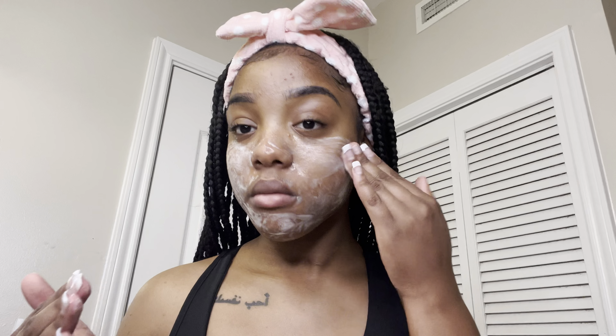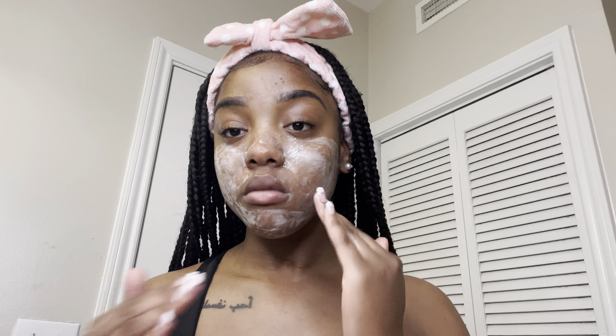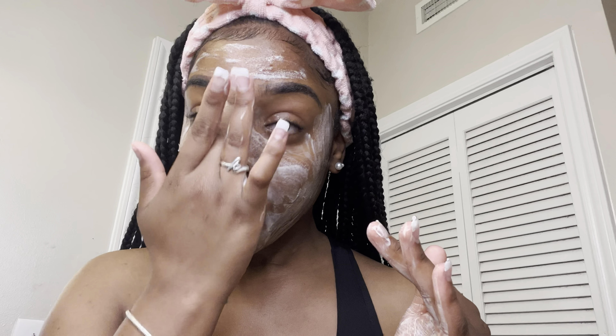I did get my eyebrows done so I'm really not trying to get my eyebrows wet, but eventually I did kind of get them wet — it's fine. Then I'm going in and dabbing my face with a paper towel. Next I am going in and exfoliating my skin with the CeraVe Renewing SA Cleanser, just putting it everywhere on my face.